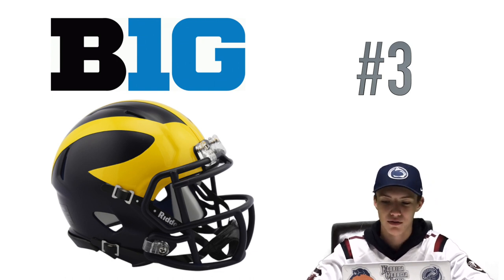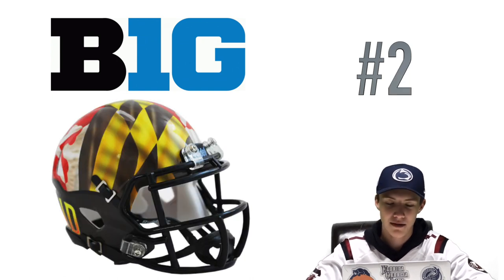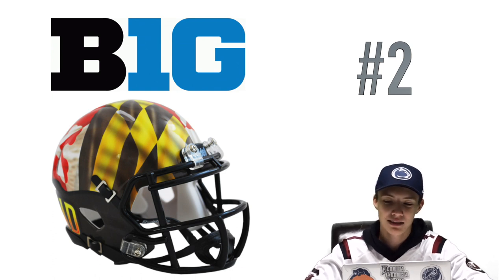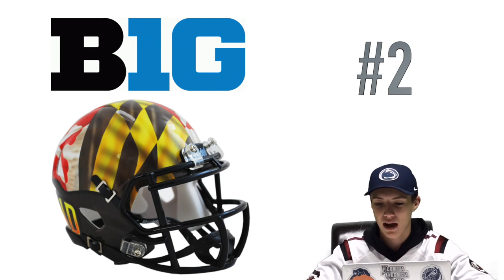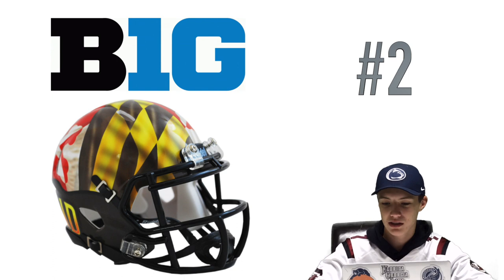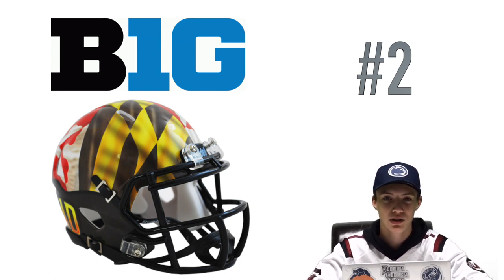At number two, this one is very different — it's the Maryland Terrapins. They have the state flag as their helmet design, and that's just something you don't see anywhere else. I think the only other team to do something like this is Colorado State with their state flag, but Maryland wears this helmet most of the time. It looks so nice — there's a lot of detail in it — and that's why I put that one at number two.